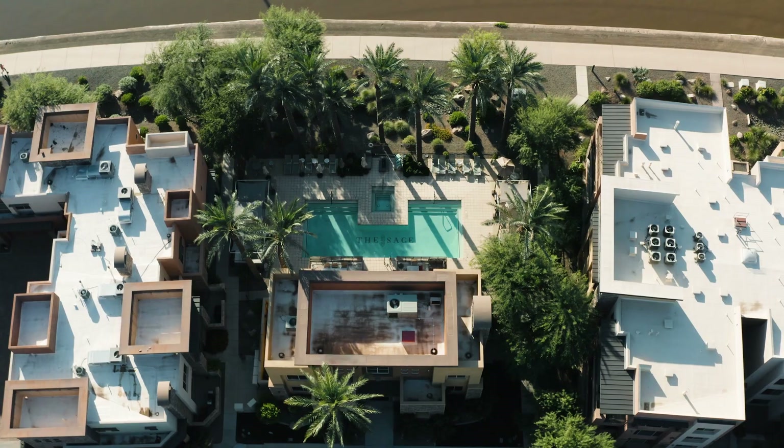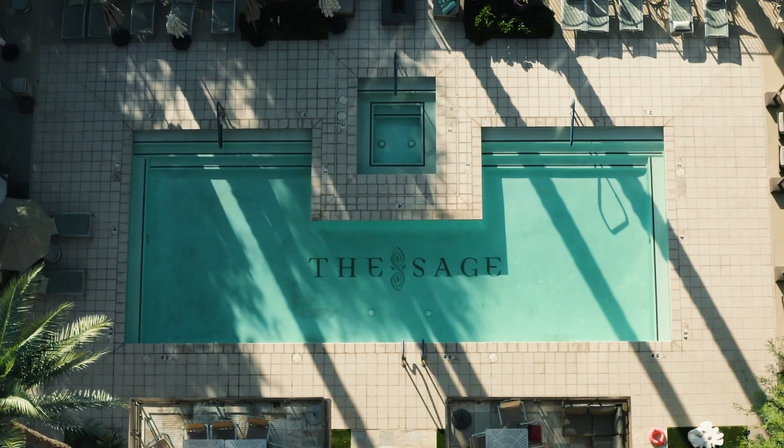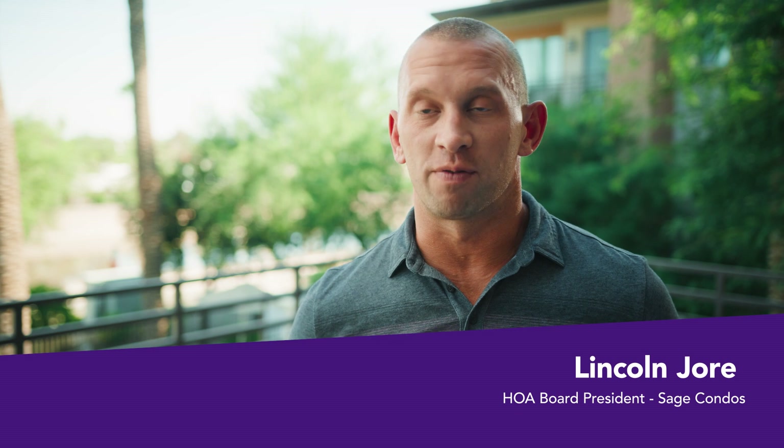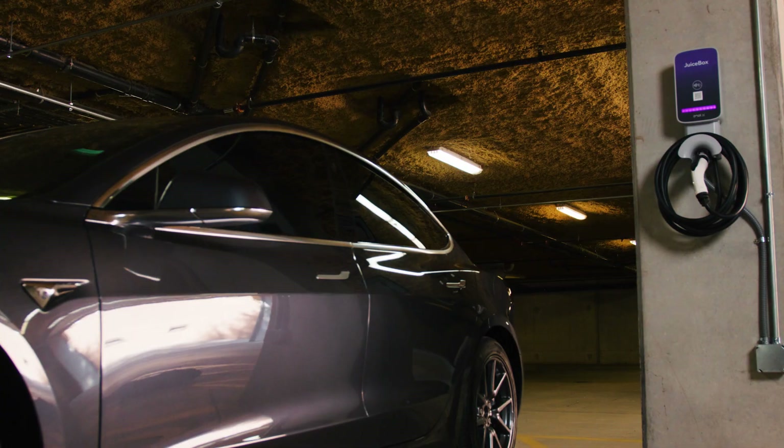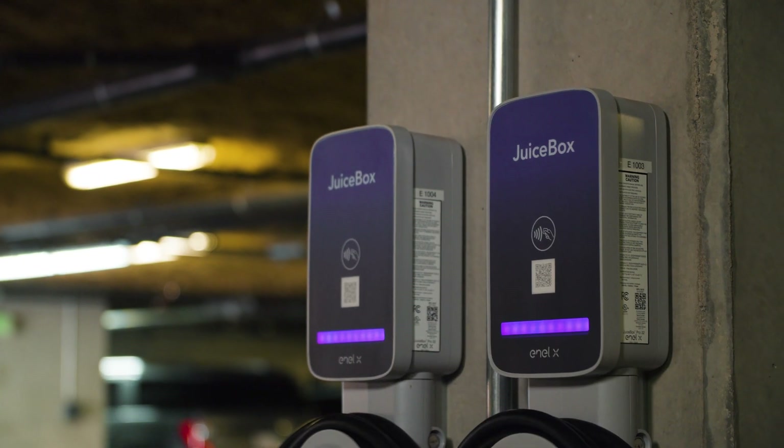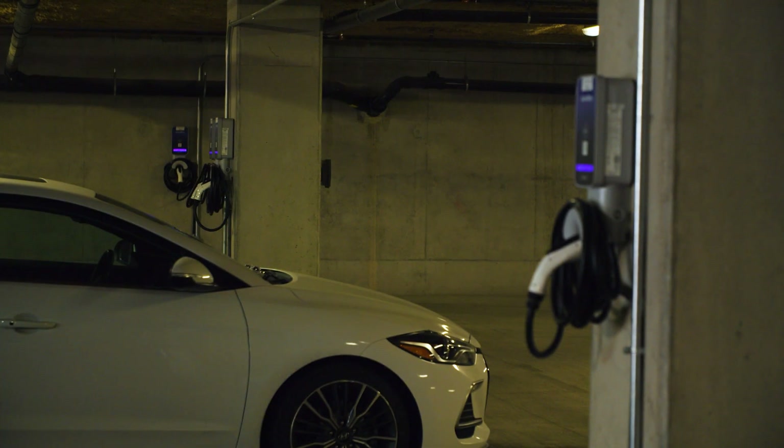We're at the Sage Condos in Scottsdale. We just installed electric car chargers for every single unit in our development. They were brought to us by a company called NLX, who allows us to use their smart technology to individually break up the chargers per unit.